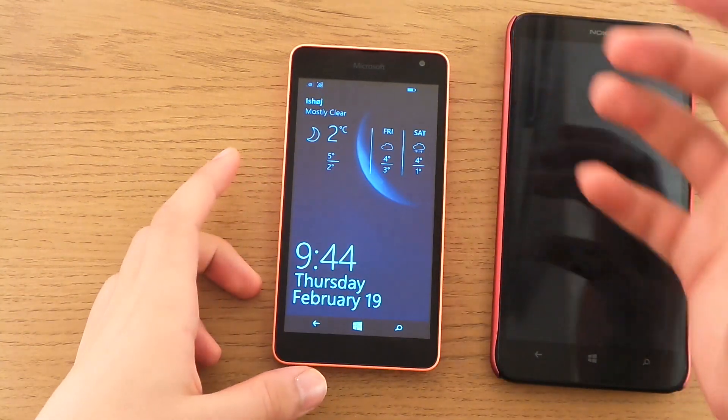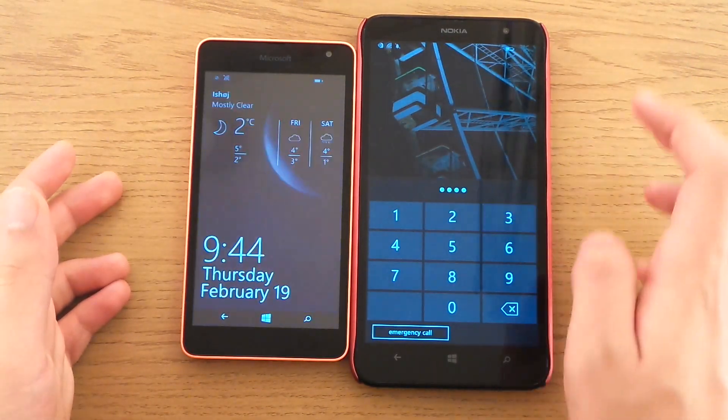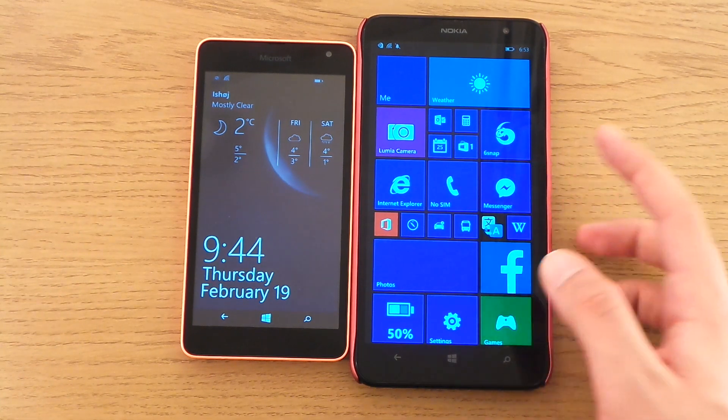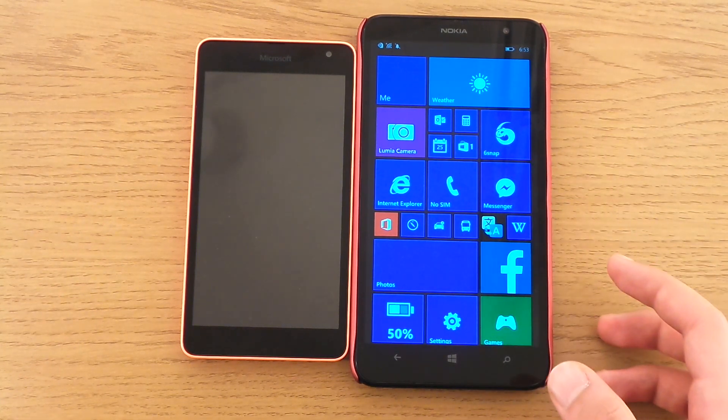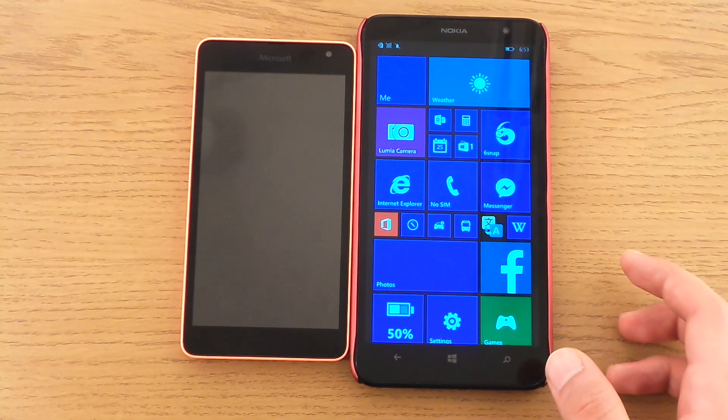I was told that I couldn't get Snapchat, so when I bought my Windows phone I was very surprised that I found this app called 6Snap. I was so surprised I actually made a video about it to share this amazing app with you.